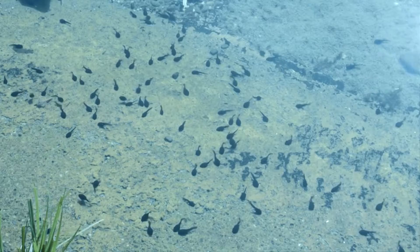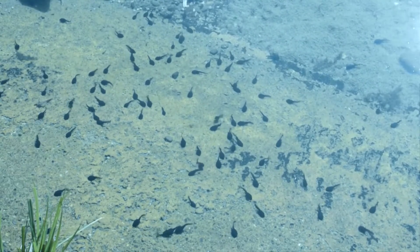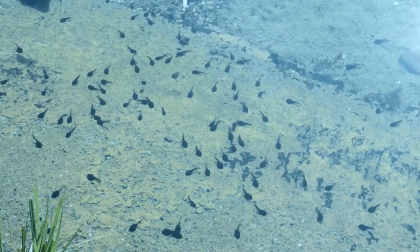In turn, pond frogs eat insects, spiders, snakes, worms, and more. Their tadpoles eat algae. Pond frogs have teeth in their upper jaw to help them hold onto prey, and a sticky tongue to capture it.